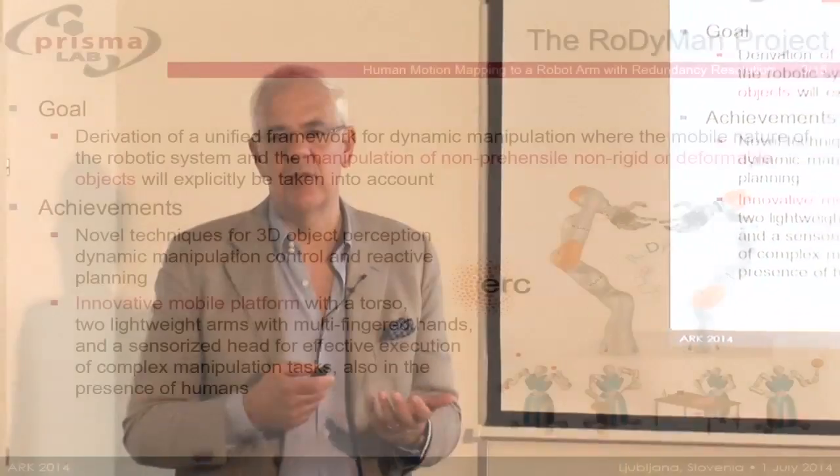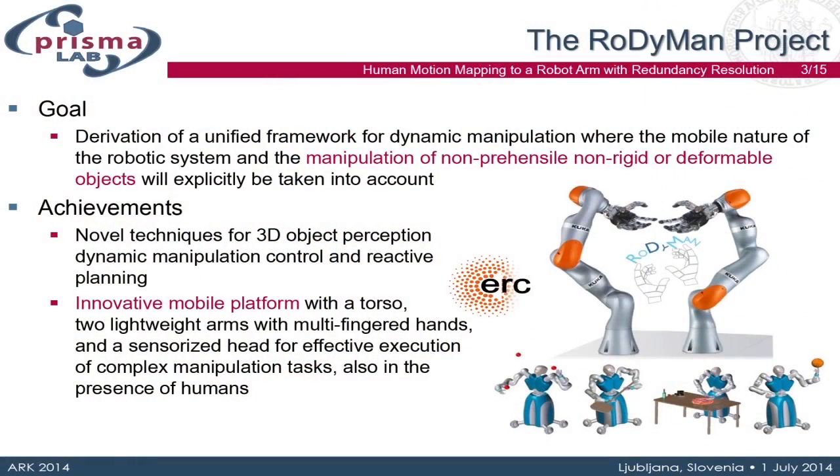Yesterday I gave a presentation on a new project called Rodiman, which stands for Robotic Dynamic Manipulation. This project has been funded by the European Research Council, which is still part of the European Union but is a different funding body from the European Commission.